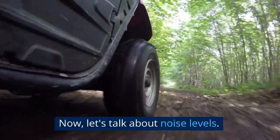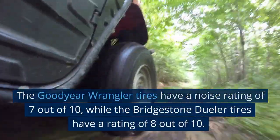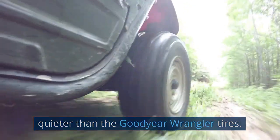Now, let's talk about noise levels. The Goodyear Wrangler tires have a noise rating of 7 out of 10, while the Bridgestone Dueler tires have a rating of 8 out of 10. This means that the Bridgestone Dueler tires are quieter than the Goodyear Wrangler tires.